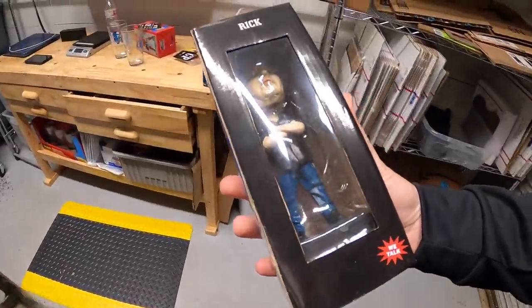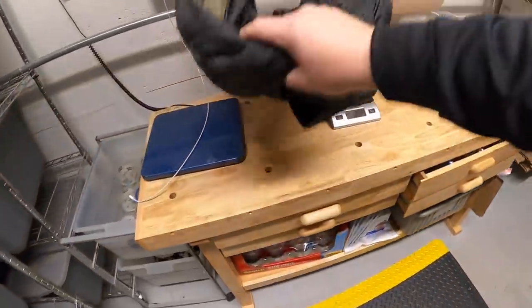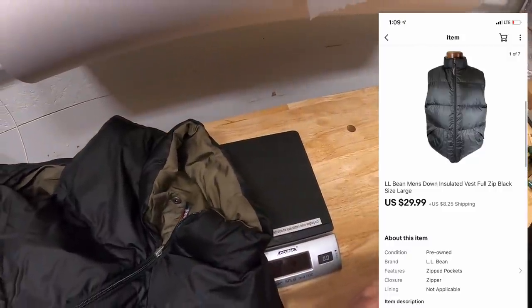Next is a bobblehead — Rick from Pawn Stars, new in the box. I've got $2 into it and it sold for $11.99 plus shipping. Next thing is bin B3 — an LL Bean puffy vest. I got this at a garage sale three months ago, paid $5, and it sold for $29.99 plus shipping. When I listed that I forgot to put the bin location in the description. What I do in that case: I pull up the listing, see when I listed it — July 7th — then go into active listings, sort by start date, find July 7th, see what other items I listed that day, go to that bin, and that's how I found it. Usually just two or three minutes.